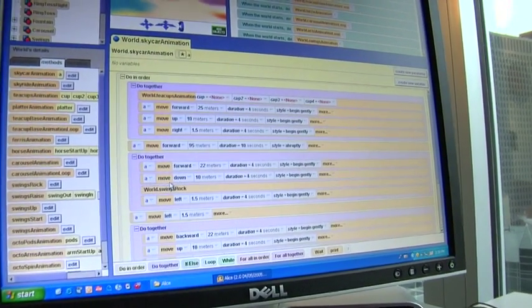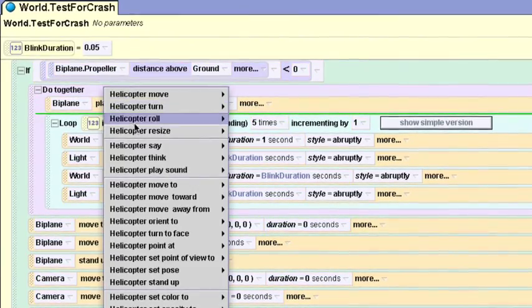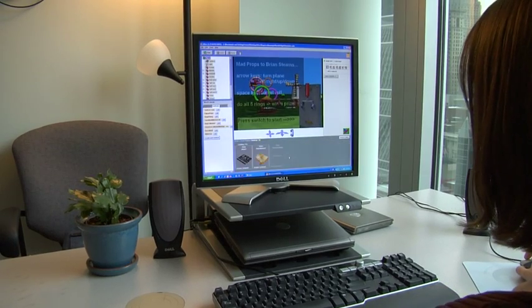I came to CMU right at the point where we were starting work on Alice 2, and one of the major goals for that was the drag and drop interface and to get the technical hurdles that people have with programming out of the way.